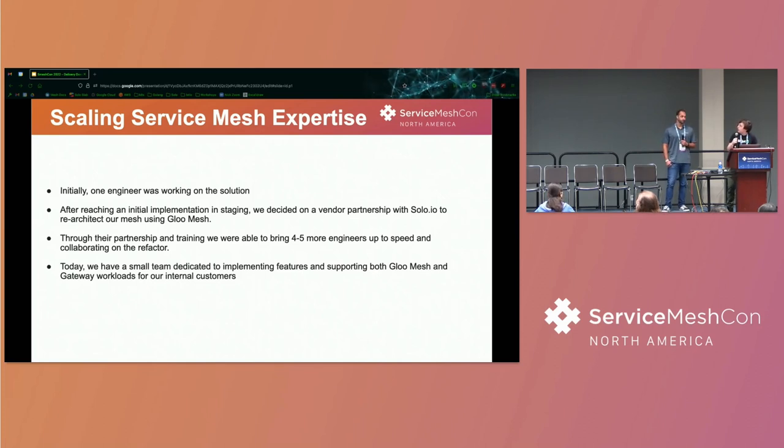Initially just Keith was working on it, and we reached an implementation in staging that worked pretty well. We deployed all of our Istio CRDs via Helm chart — they were pretty much invisible to the developer. We did expose a loose abstraction over the Istio primitives. We then decided to partner with Solo to re-architect the whole solution using Gloo Mesh in order to manage everything from a single control plane across multi-cluster and define our primitives in a higher-level CRD.